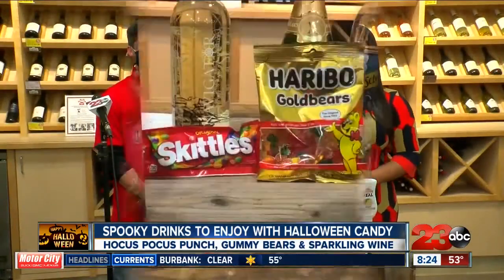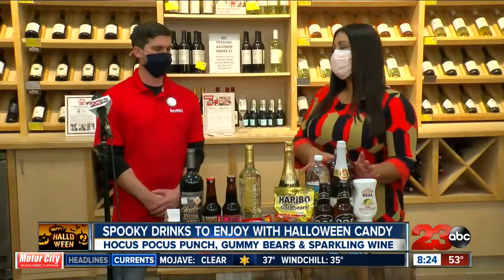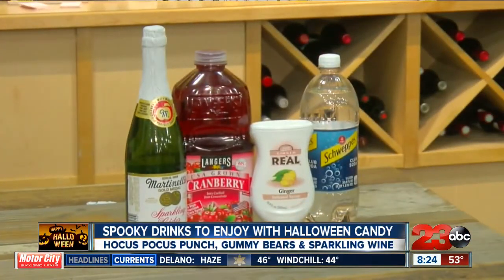I'm here with Jeff, who is a bevmologist, and he has a setup with a little bit of something for everyone. So let's start with the Hocus Pocus punch. I love this because it's not alcoholic — something that the kids can enjoy too. So what are some of the ingredients people need to make this?